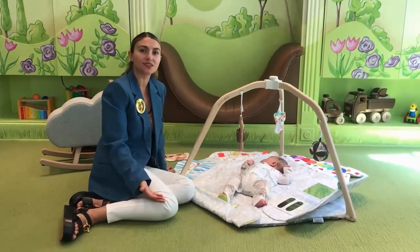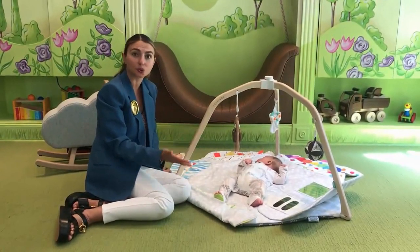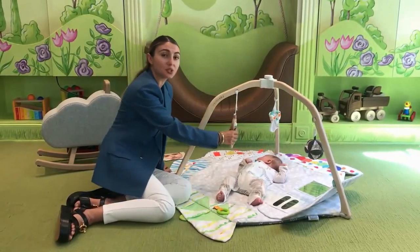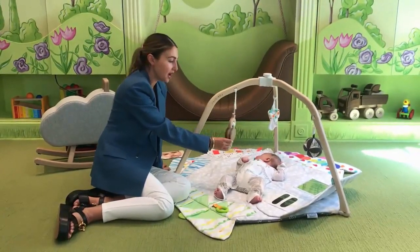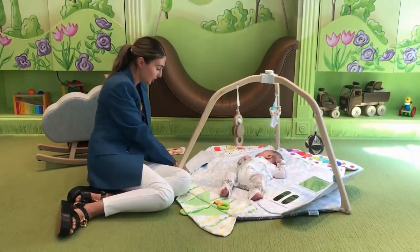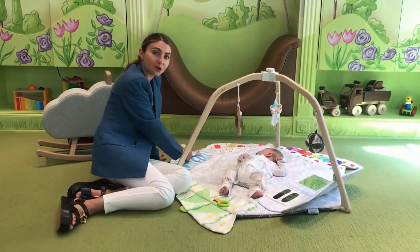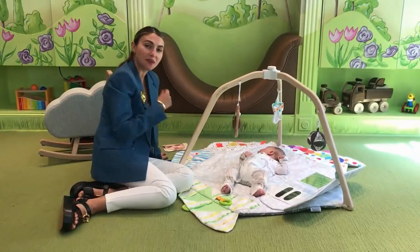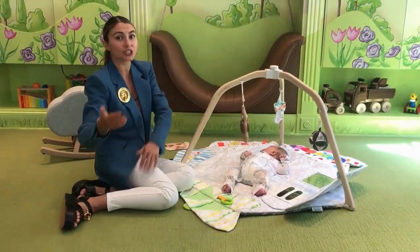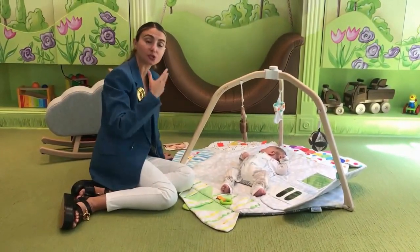This play gym enables you to use it as a developmental tool for every different stage of their life — cause and effect, grabbing toys, helping them sit up, helping them roll, helping them listen to sounds. This part makes a crinkly noise, this part makes a squeaky noise, and there's a part that lets them learn colors and touch and feel different types of fabrics.